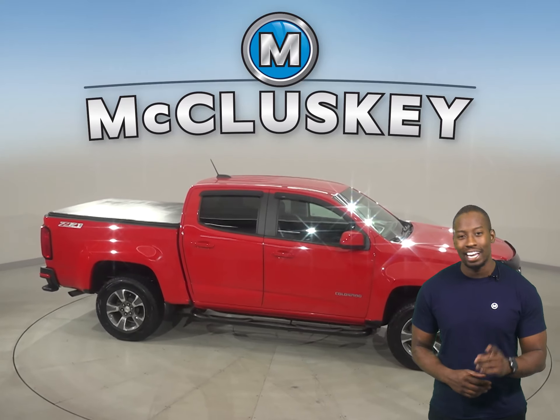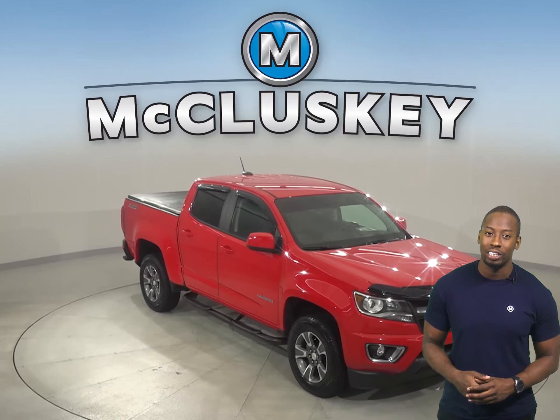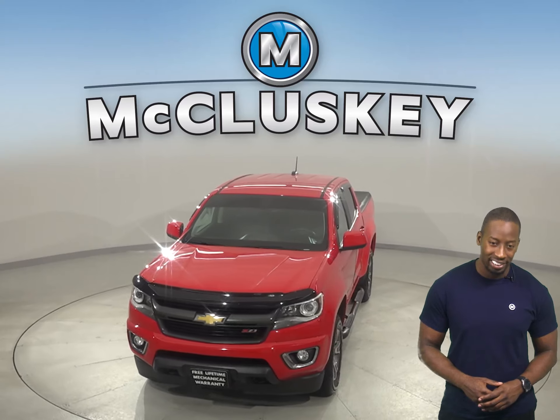A flat tire will never catch you by surprise. This Colorado has passed our 172-point inspection, so it's more than ready to hit the road. Once you buy it, we can cover it with our free lifetime warranty.